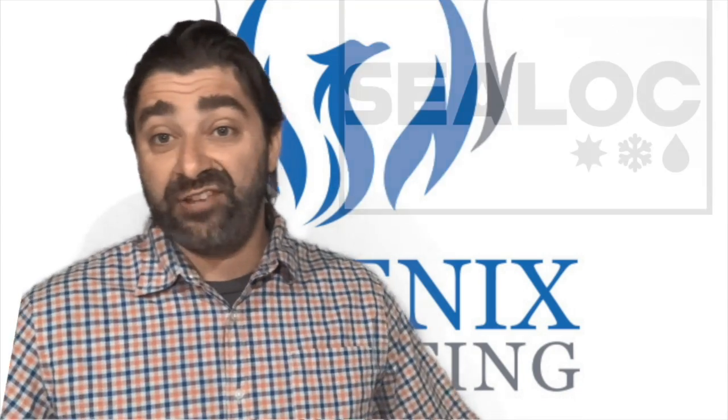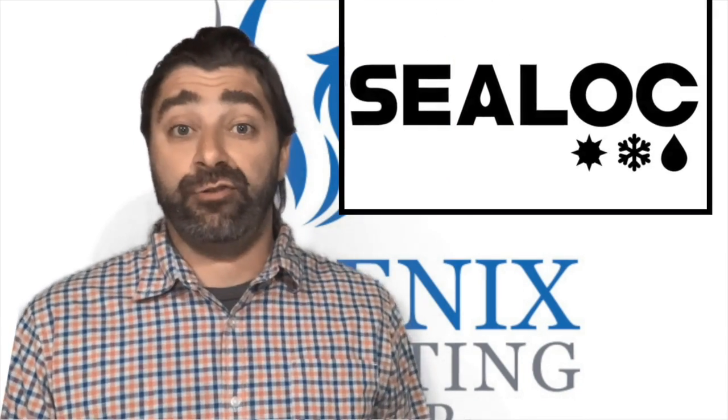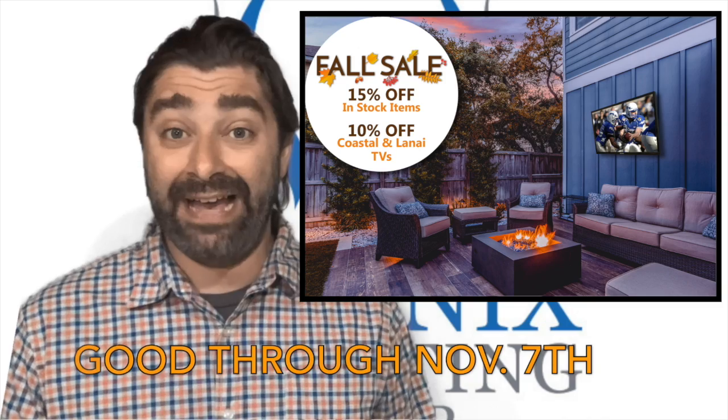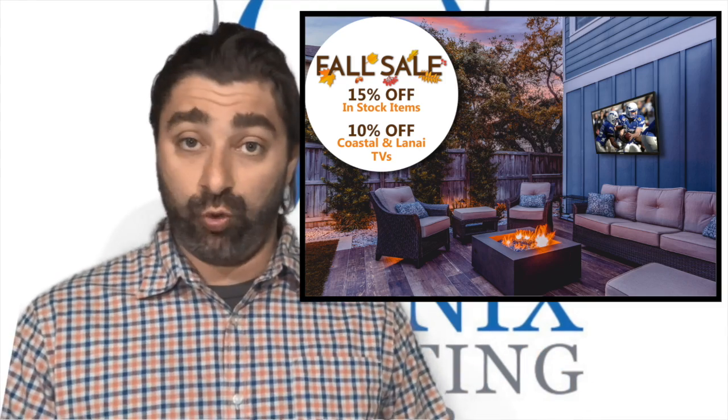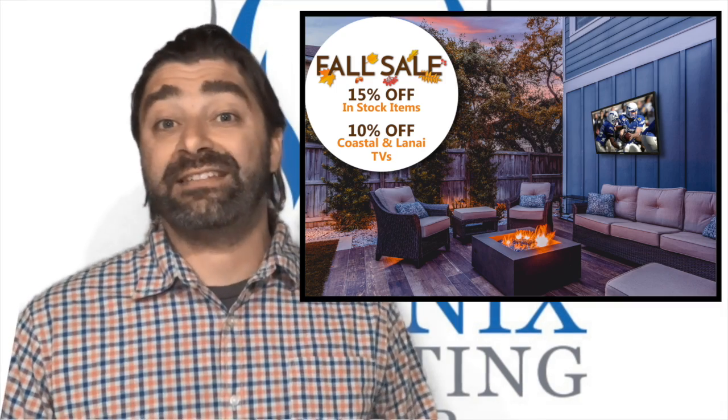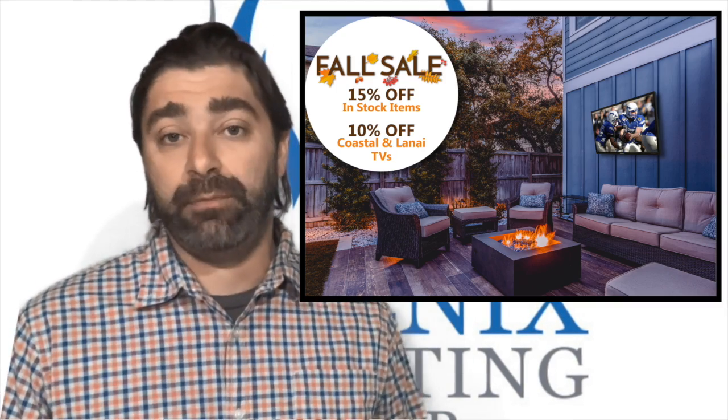What's up guys? Our friends at C-Lock are offering integrators their fall promotion, which runs through November 7th on covered and open air Lanai and Kosal series outdoor displays. These models are 10% off, and 15% off on all accessories like weatherproof mounts and sound bars.